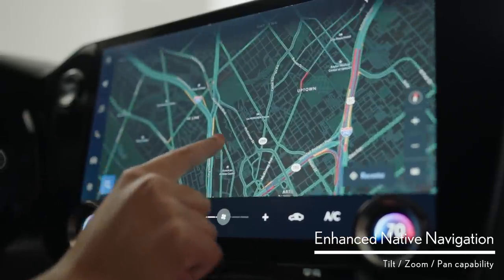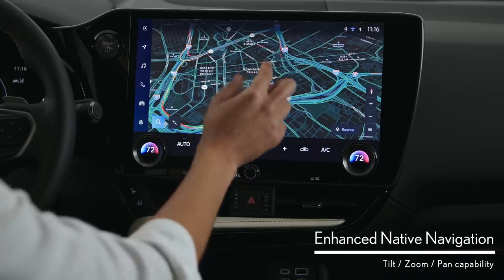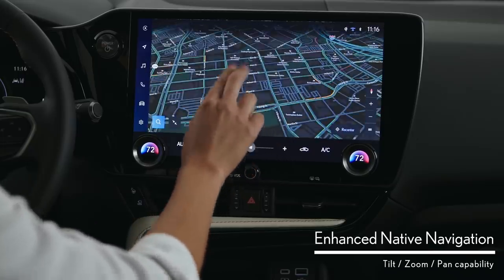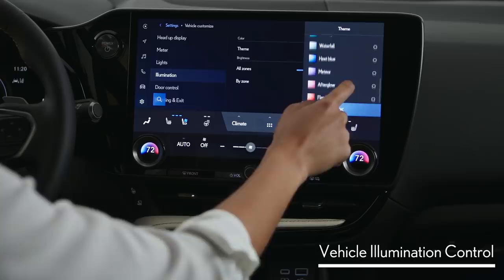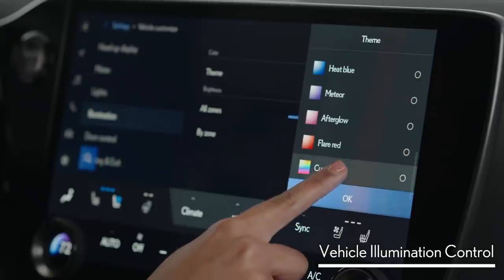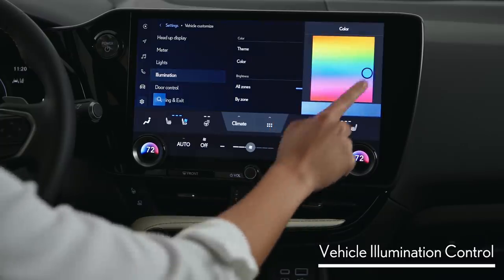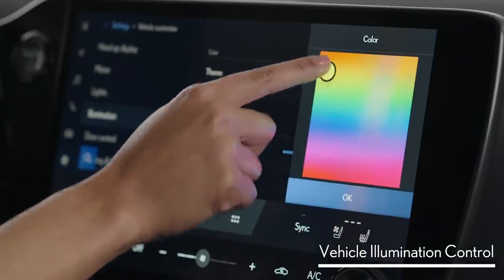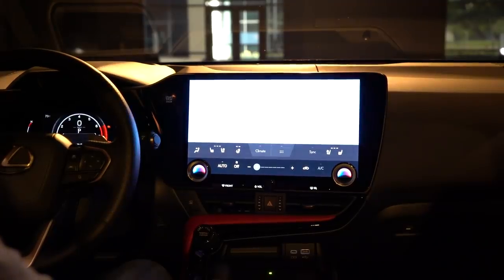One of the things that Lexus is trying to do here is to replace your smartphone. Yes, it has smartphone-like techniques — there is no home button, for example. But it also wants to replace your need for wireless Apple CarPlay and wireless Android Auto by making its own native systems easier to use. That includes adding a voice assistant. Hey, Lexus. What do you want to do? I want to go for a drive.